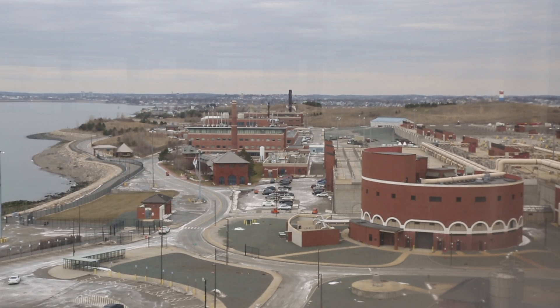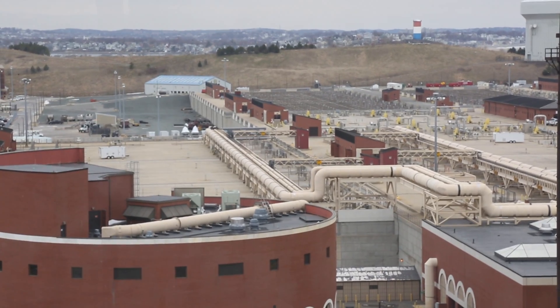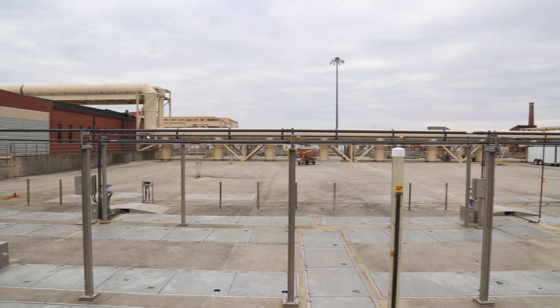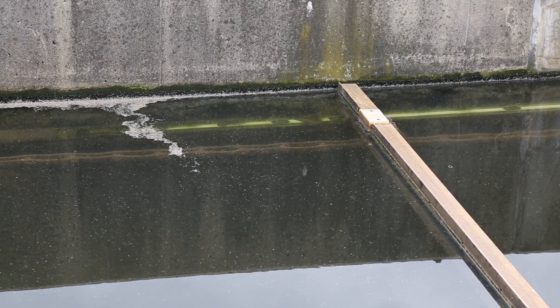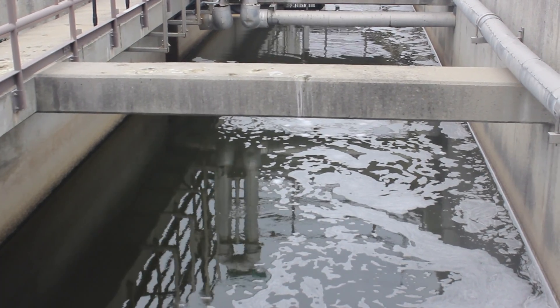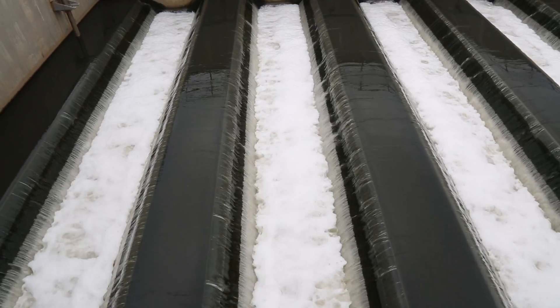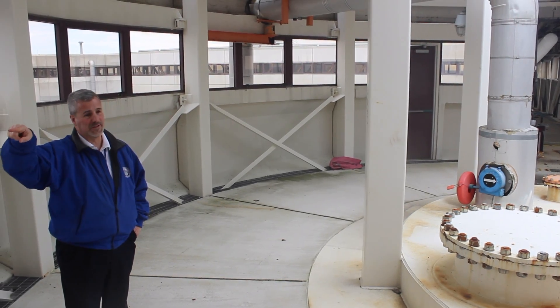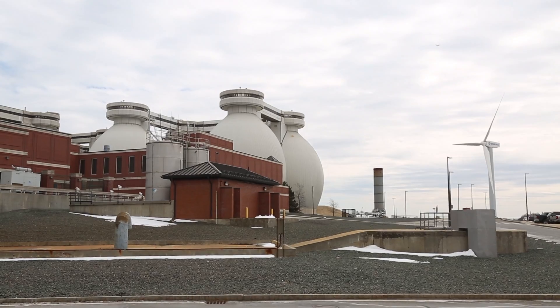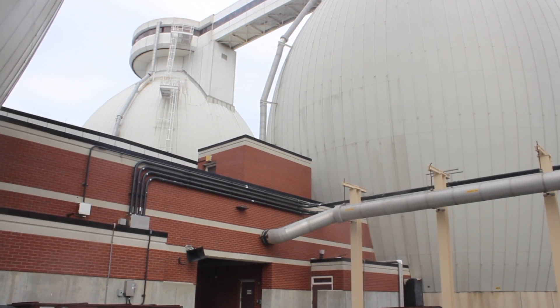When wastewater enters the plant, it first goes through primary and secondary treatment, which uses gravity and beneficial bacteria to treat out solids. At that point, the clear water is chlorinated to eliminate pathogens, dechlorinated, and then sent nine and a half miles away in a huge pipe into the harbor. The solids, or the waste, stay at the plant, where they are thickened and broken down in something called an anaerobic digester.